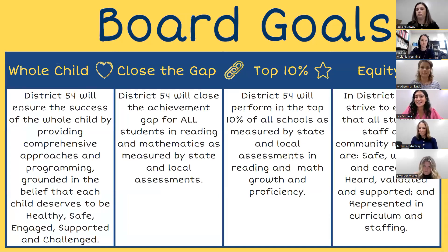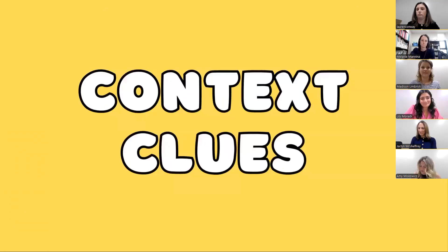We also know that in District 54, we value our equity and inclusion statement that ensures that all students, staff, and community members are safe, welcomed, and cared for. For the first part of this series, we're going to look closely at utilizing context clues as a strategy to support our students' vocabulary. We know this ultimately helps them understand and then comprehend the text.